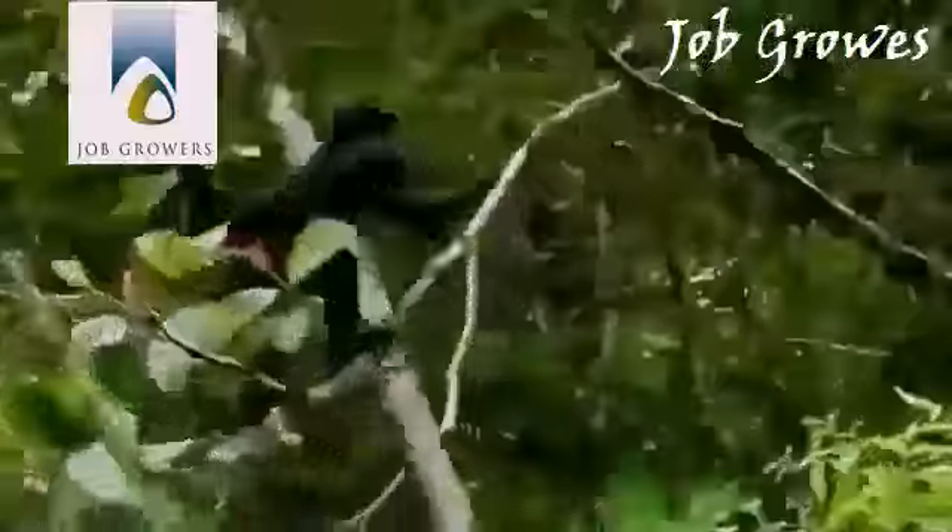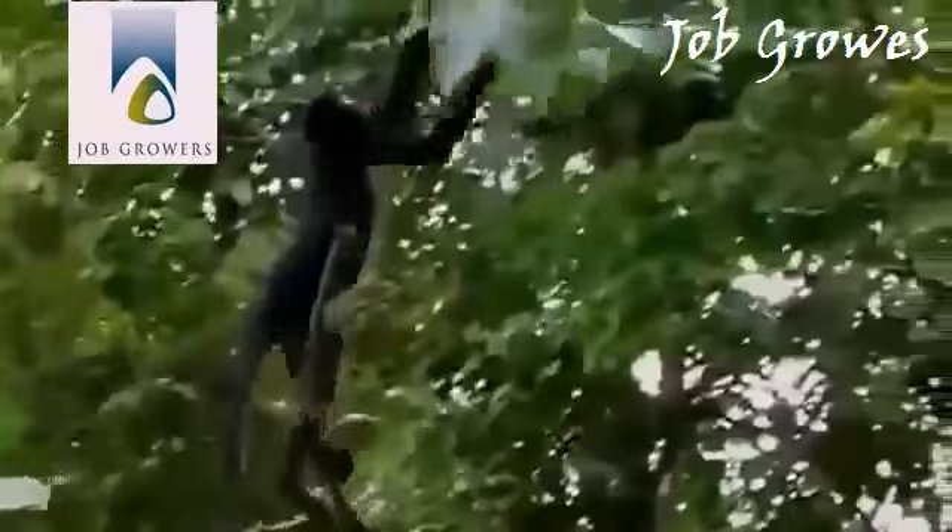Creatures normally hidden in the depths of the forest, and high up out of view, descend to the flood plain to feed, making them easier to see. Among them, the spider monkey, one of the largest monkeys on the continent.